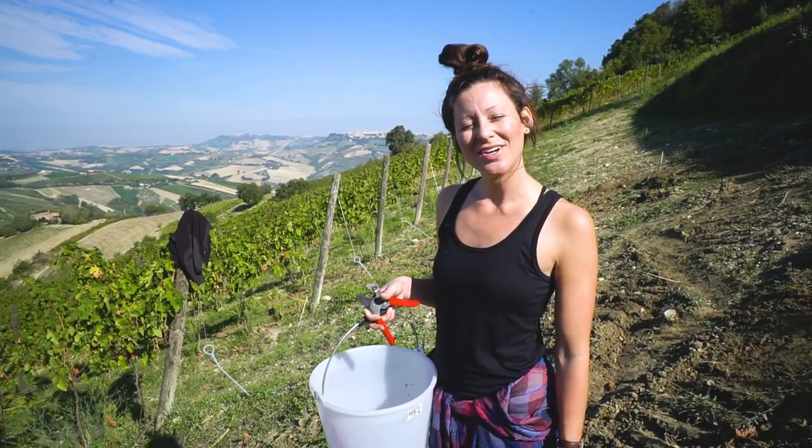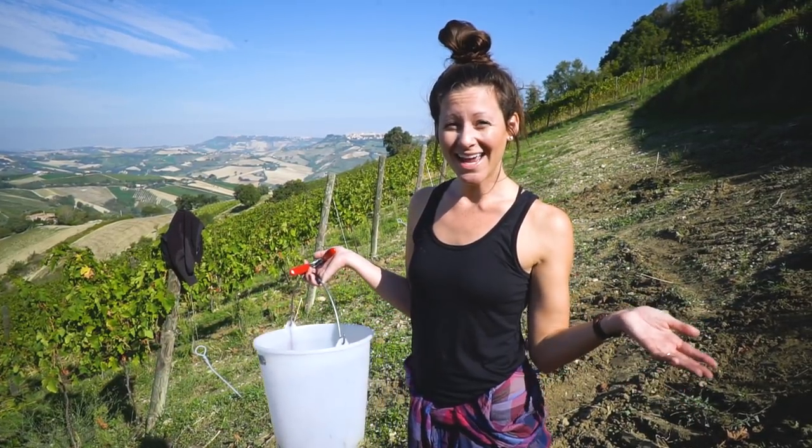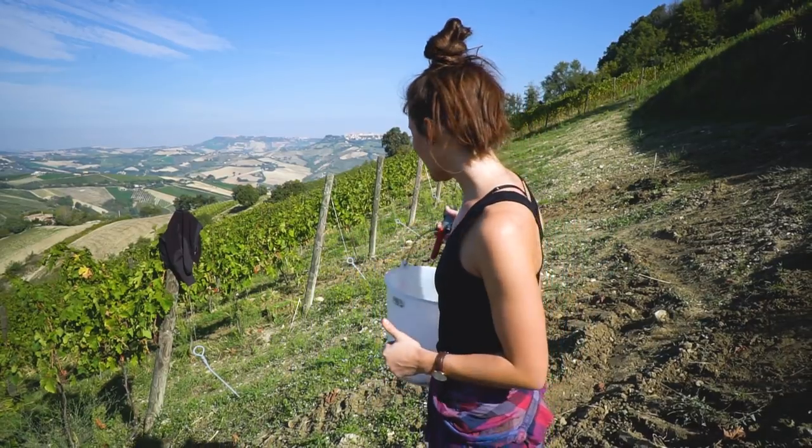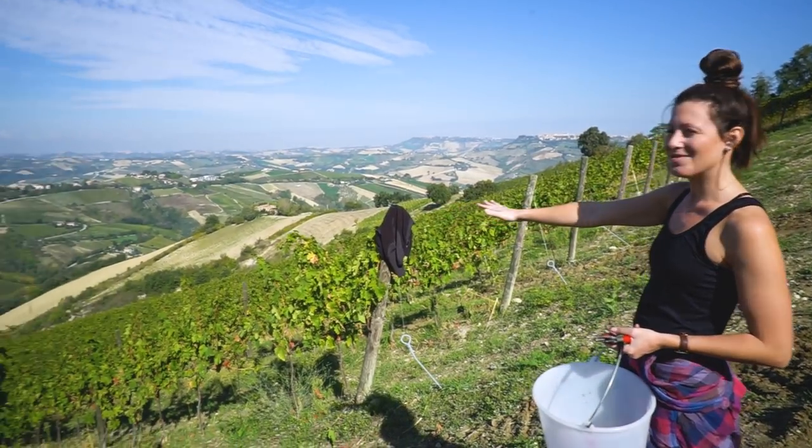It's 11 o'clock. We started around 8:30 and we've done eight of the 17 vines, so we're almost halfway. Time is flying. I just have to keep looking up and reminding myself where I am right now and what we're doing.